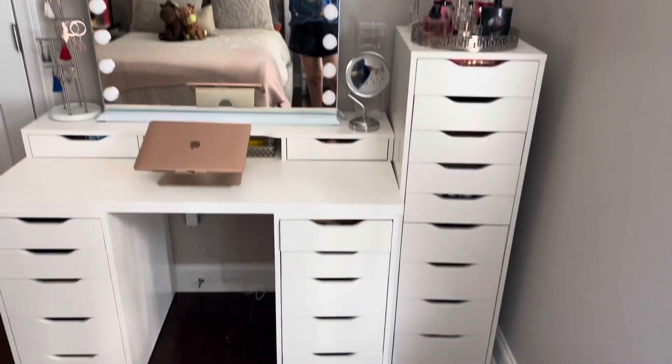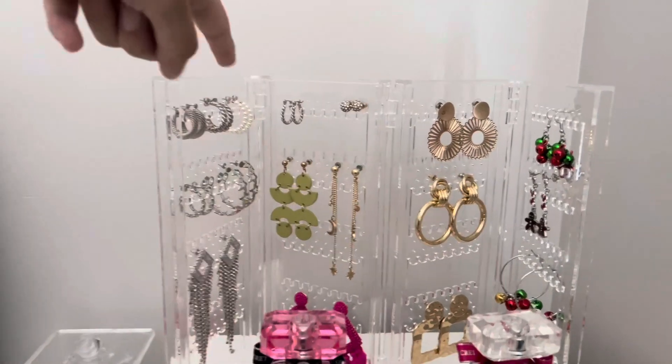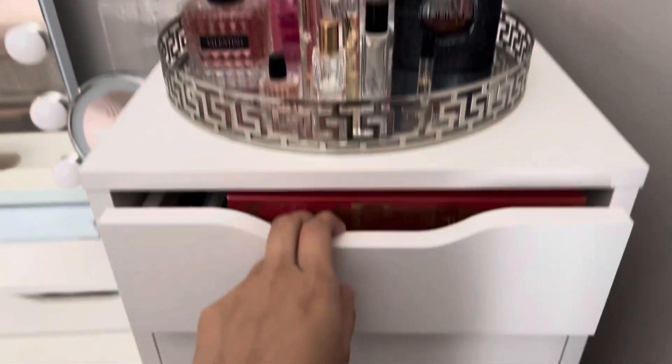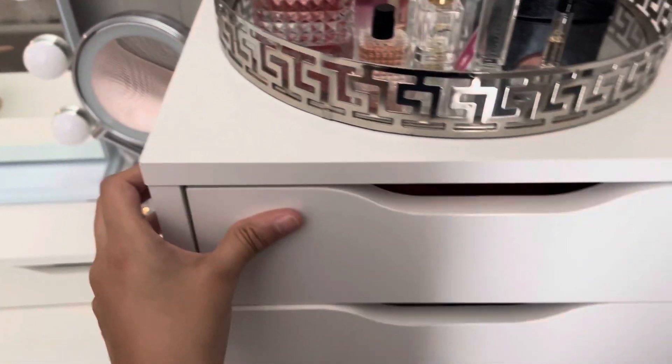This is my vanity. I guess we'll start up here — this is from Ikea. I just have all my earrings on it, and perfumes. And then this section just has books and school stuff.